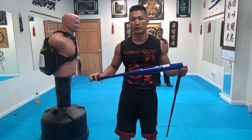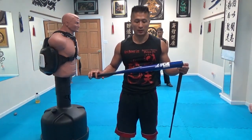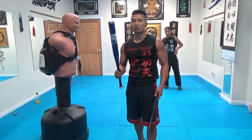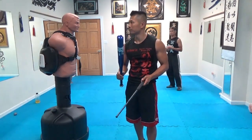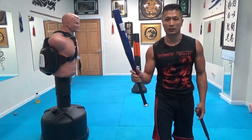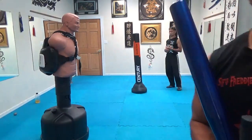In combat sport, they don't do that. So this is something that you've got to be really aware of because these weapons are out there. I just wanted to make you guys aware and take a look at these weapons. Thanks.